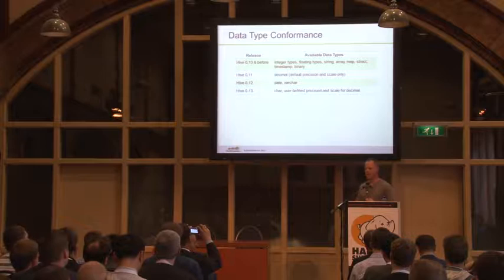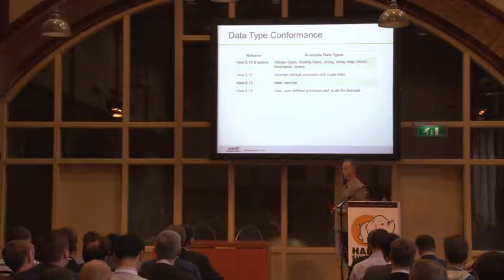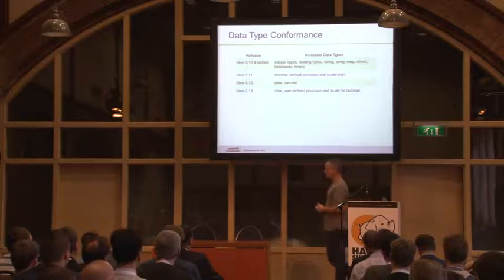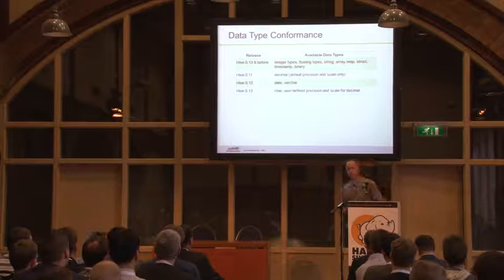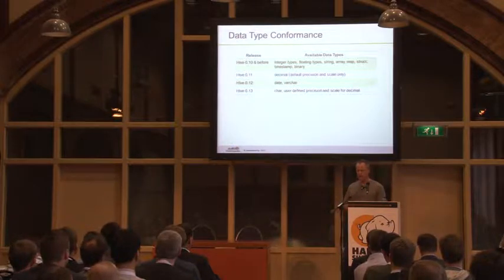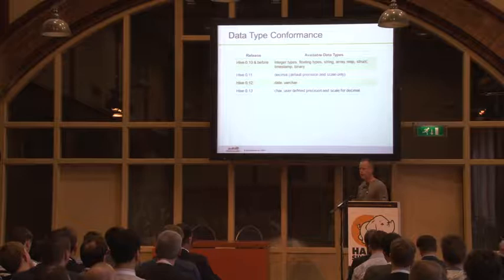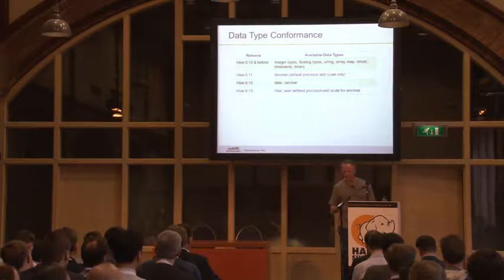When you go to connect a relational database to Hive and tell it you want to pull data out and put it in the relational database, the database asks 'how long is that string field?' because it needs to turn it into a varchar or a char. And Hive says 'I don't know, it's a string.' Now you're stuck. So in Hive 11 we added decimal for precise calculations — not floating point. In Hive 12 we added date and varchar types. And then in Hive 13, char has been added and user-defined precision and scale for decimal. We've now covered most of the commonly used data types.